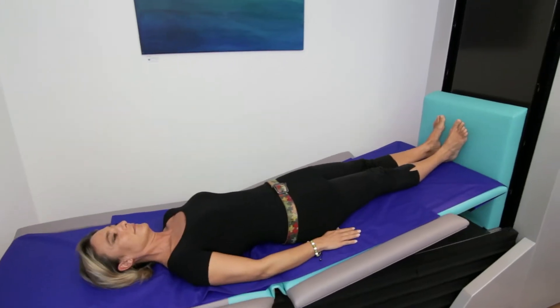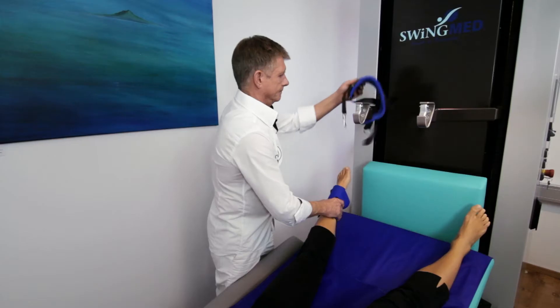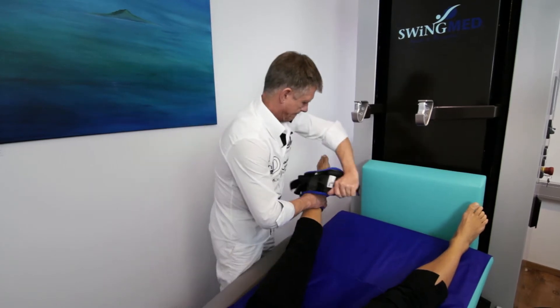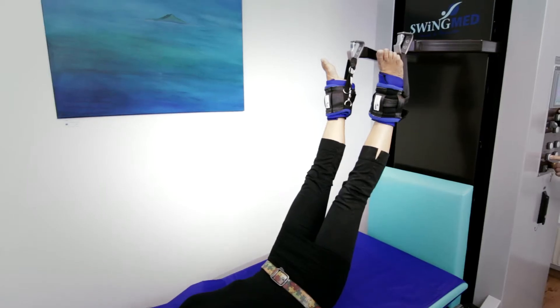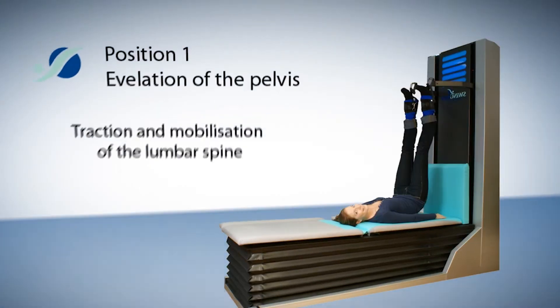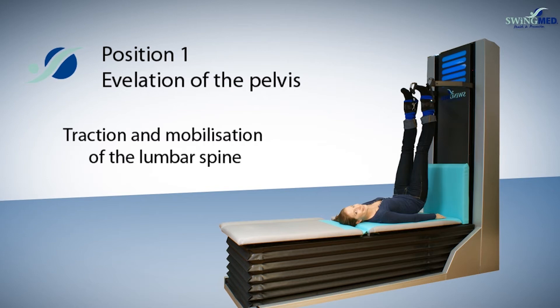What makes SwingMAT so special? It's the combination of stretching and mobilization along the spinal column that makes the novel dynamic extension device SwingMAT so very special.